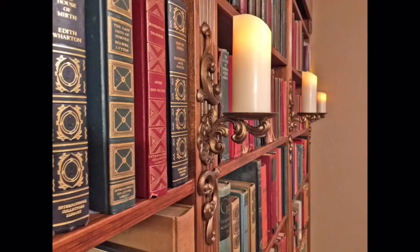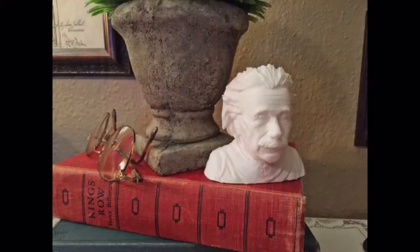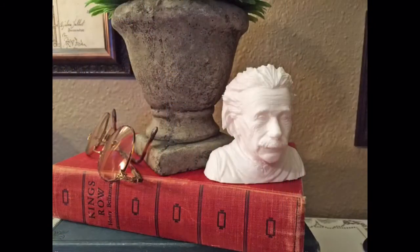They hold only LED candles. Here's Mr. Einstein visiting the library.